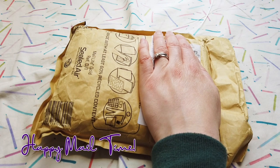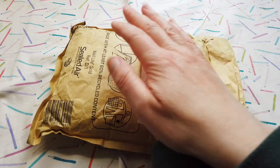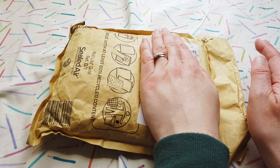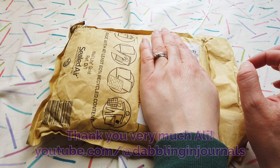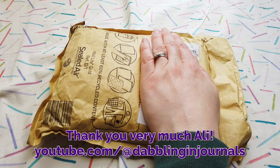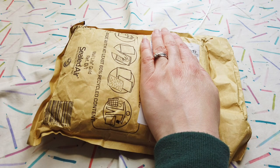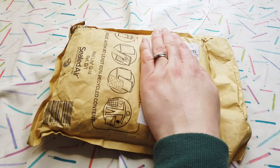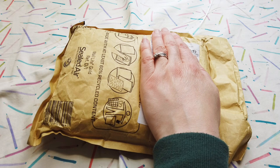Hello everyone! It is just before five o'clock on the 24th of November and I just had to go and pick up this parcel which has arrived all the way from Britain — which is pretty exciting. I follow a lovely lady, Dabbling in Journals, on YouTube and I was quite surprised to find that I'd won a parcel — a journaling parcel with a beautiful journal in it. It's actually the first time I've ever won anything on YouTube so I was extra surprised. I'm going to open it up and look at the beautiful journal inside. I'm just so excited — this really is such a lovely way to end the week.